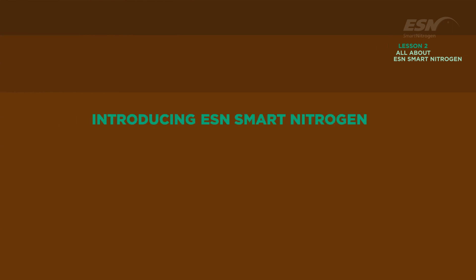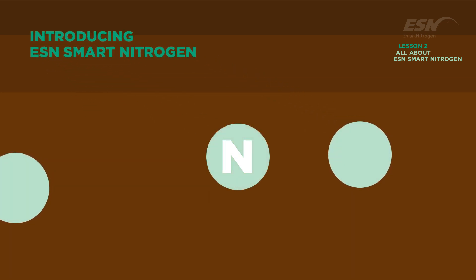ESN Smart Nitrogen is different from conventional nitrogen. Its controlled release technology delivers nitrogen to growing crops all season long, not just when it's applied, allowing crops to reach their full genetic potential.